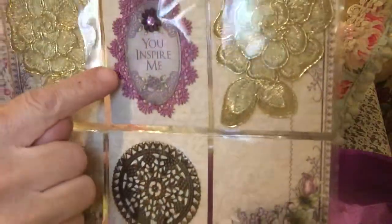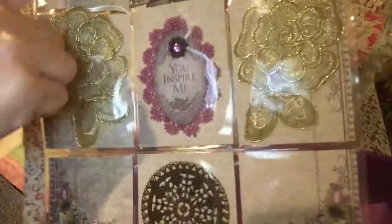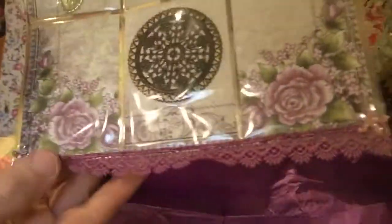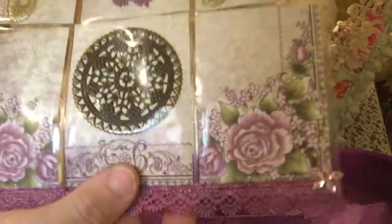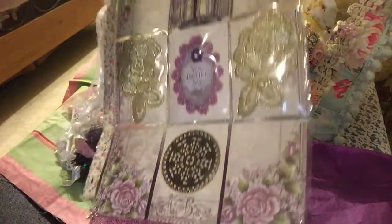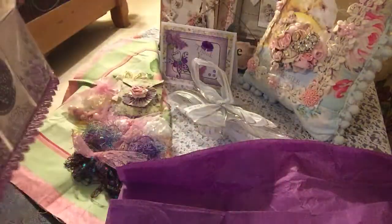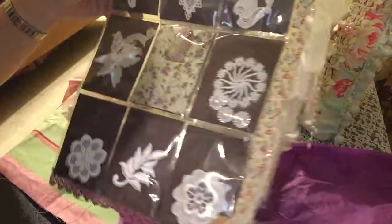You inspire me. And she has that on a doily — another gold applique here. And this is a metal piece with tiny little hearts. Isn't that gorgeous? Write her name down, you guys — she's another one you need to swap with. And look at the back — equally as beautiful.